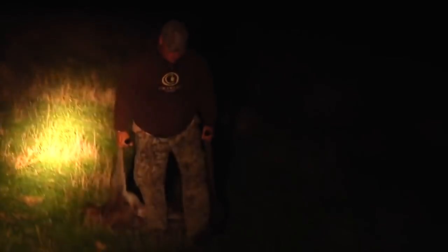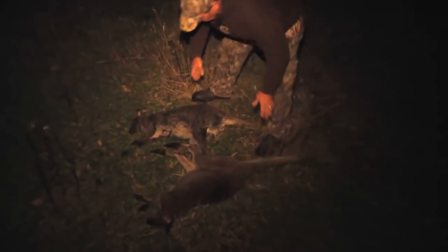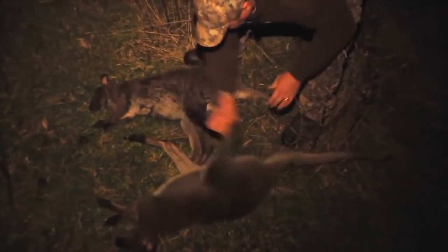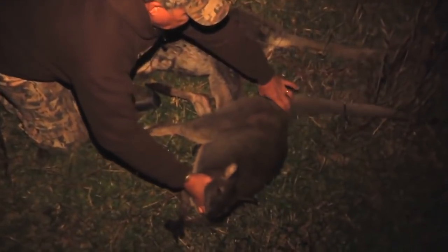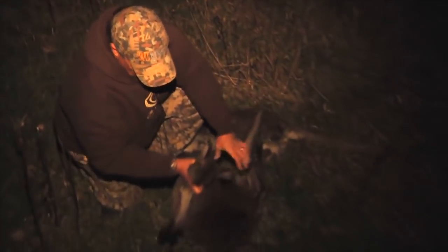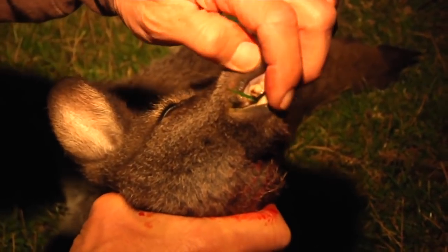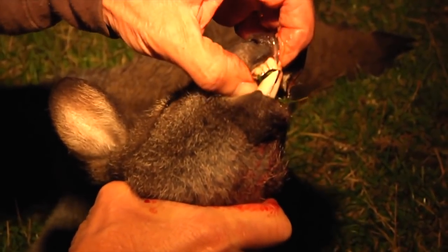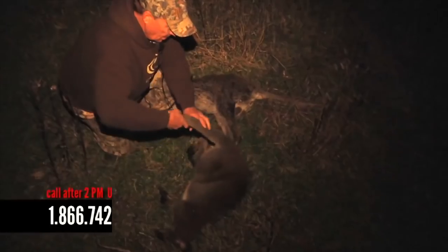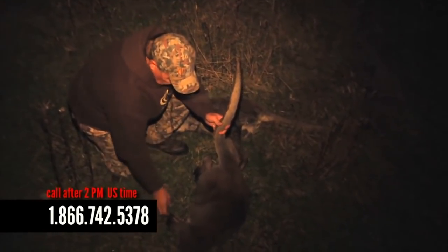They're a whole lot bigger than what I thought they'd be. This right here is a male, and take a look at their little heads on them. They've got legs — they kind of look like a miniature kangaroo. They're pretty big animals. Look at the teeth on them; they have flat teeth. Three wallabies eat about the same amount as one sheep, and there's a bunch of them.